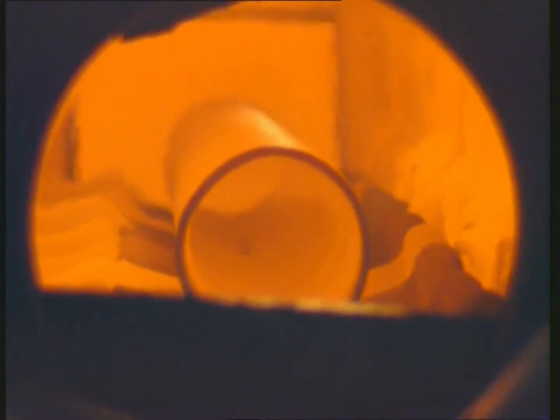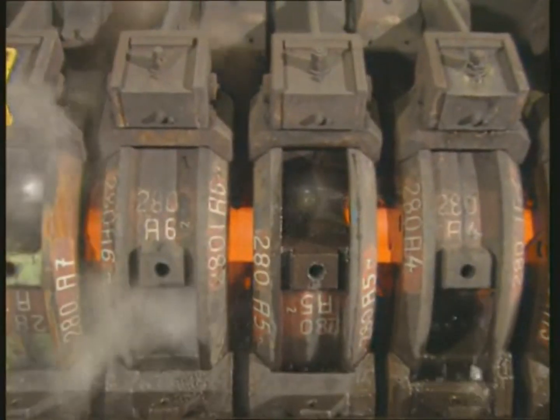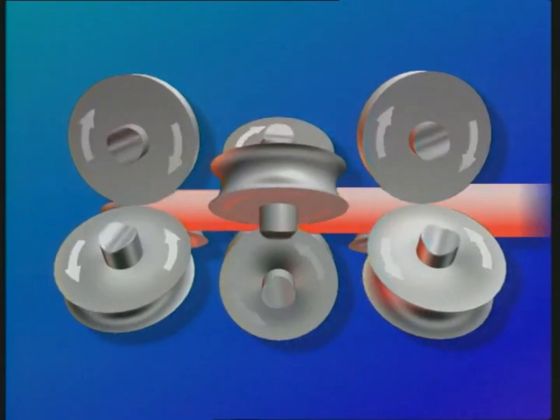A walking beam furnace compensates for the temperature lost by reheating the tube to approximately 900 degrees Celsius. After descaling, the tube is formed in the sizing mill, which consists of 10 stands. Through gradual reduction from stand to stand, each tube achieves the specified final diameter.